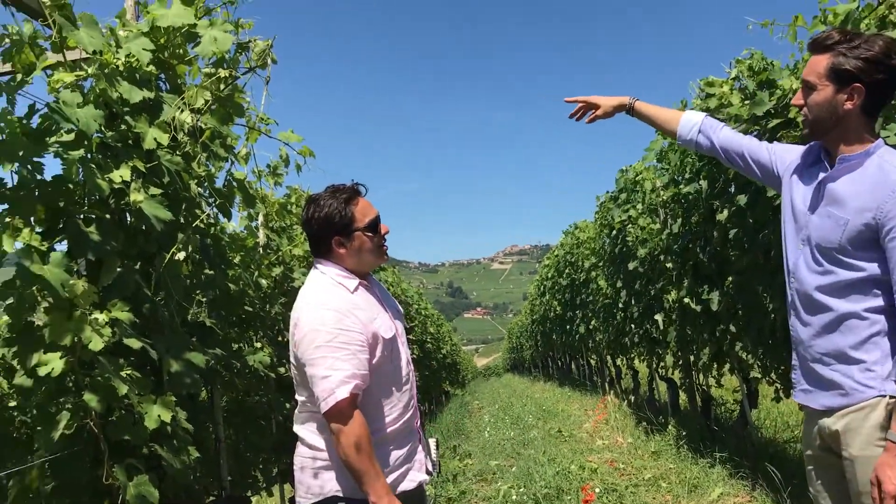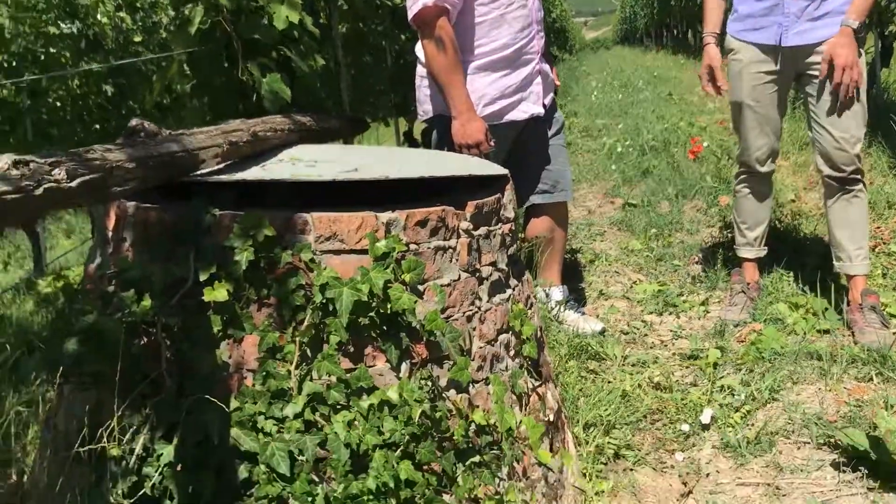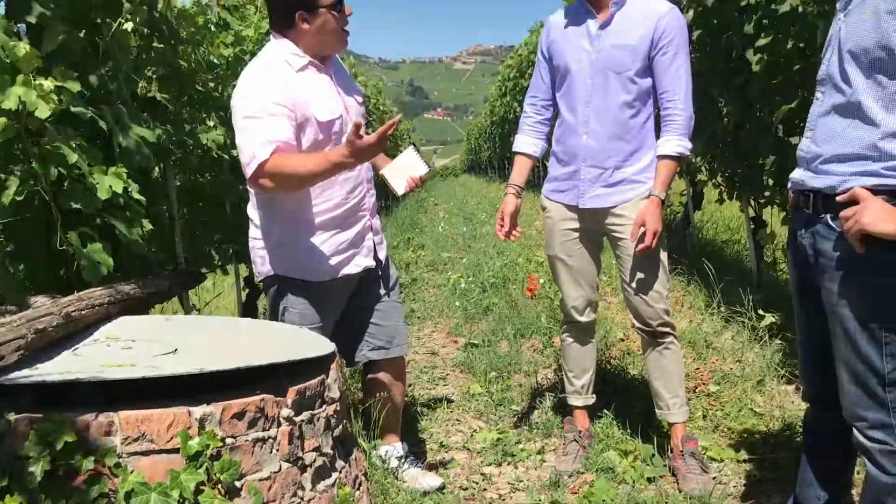You can see La Morra over there, and Barolo the other way down — we are really in the center, surrounded by vineyards everywhere. This is where the name of this vineyard comes from: 'fiasco,' because people used to collect rainwater in a fiasco — a flask — to drink. There is also the belief that this hill is shaped like a flask, like a bottle with a very narrow top, so it was called 'fiasco,' and 'bricco' because it's the top, the highest part.